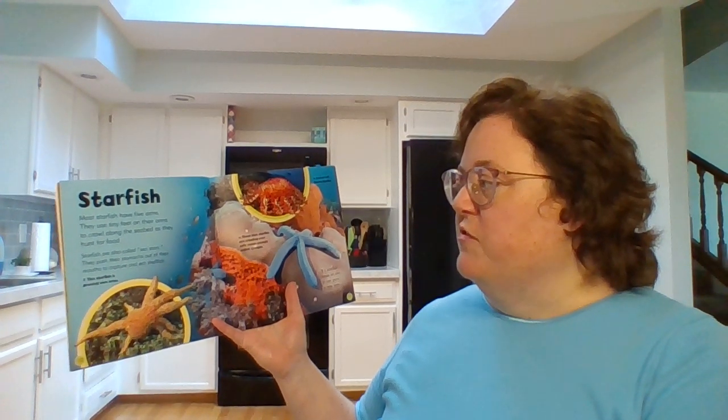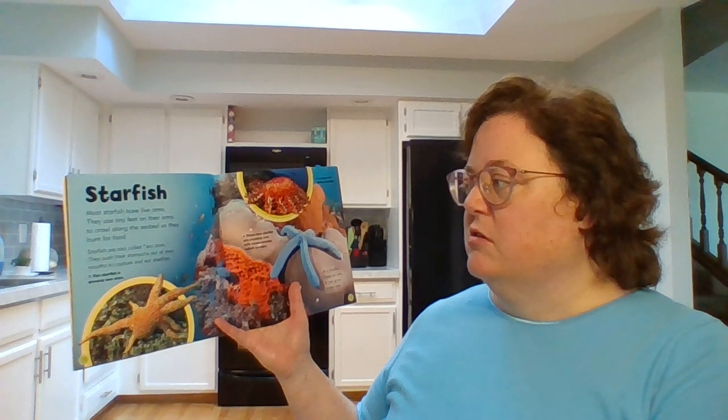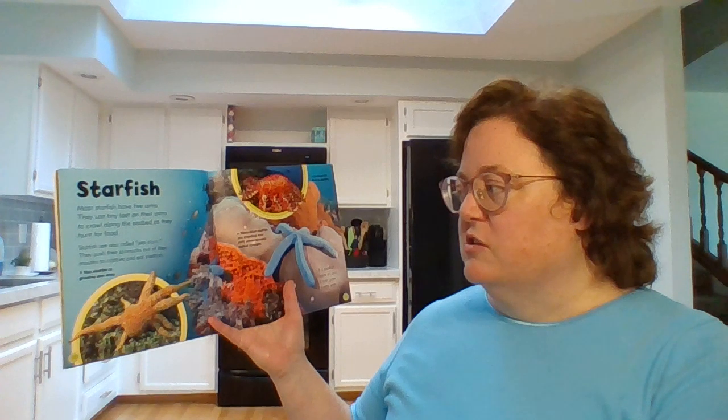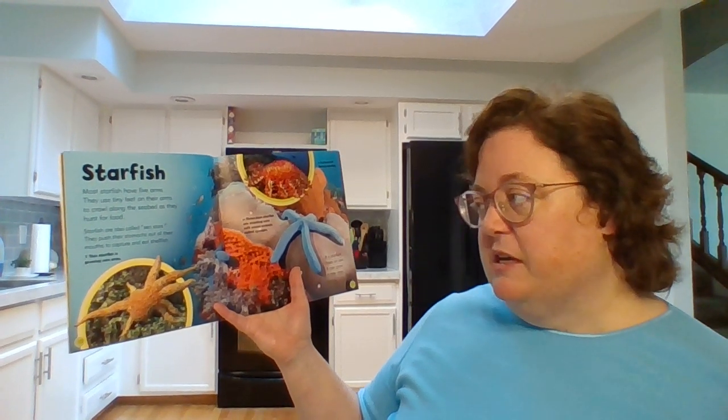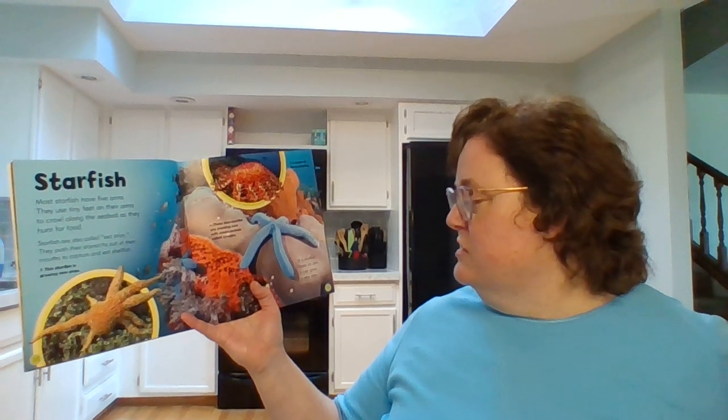Starfish. Most starfish have five arms. They use tiny feet on their arms to crawl along the seabed as they hunt for food. Starfish are also called sea stars. They push their stomachs out of their mouths to capture and eat shellfish. If a starfish loses an arm, it can grow a new one.